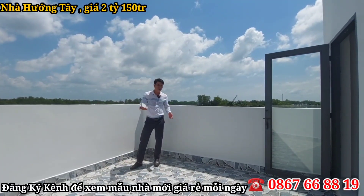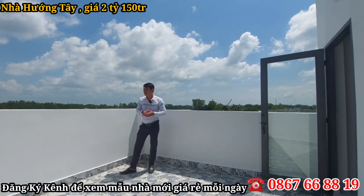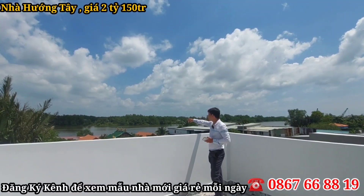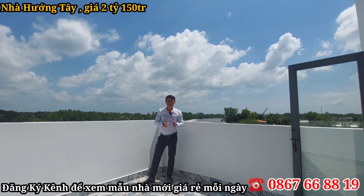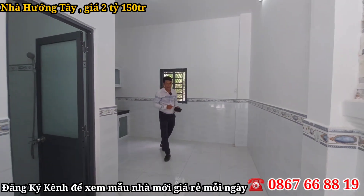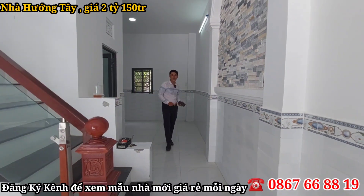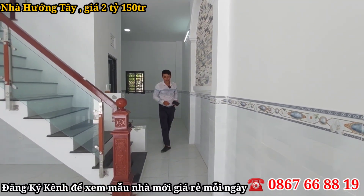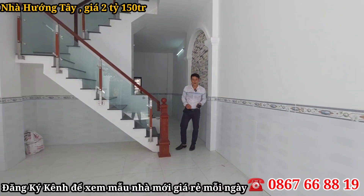Tổng kết: nhà có diện tích ngang 4m dài 17m, có sân trước để đậu ô tô. Trên sân thượng có view sông khá thoải mái, nhìn ra sông Cần Dước lớn luôn. Chiều về có thể ra ngoài đó câu cá giải trí. Nhà nằm ở ngay thị trấn Cần Dước, đường đá xanh 6m, đất đô thị, diện tích ngang 4m dài 17m.